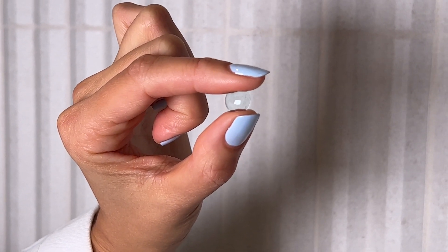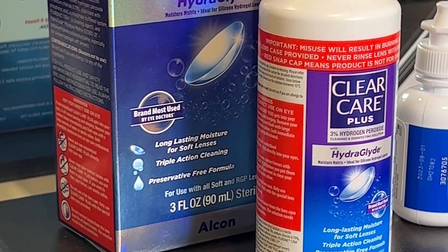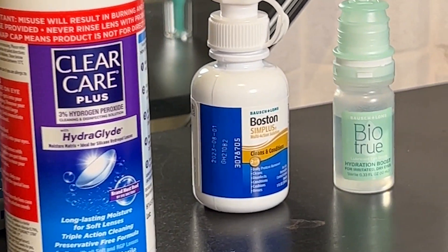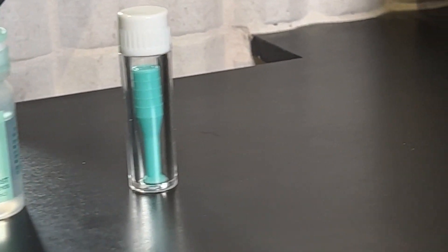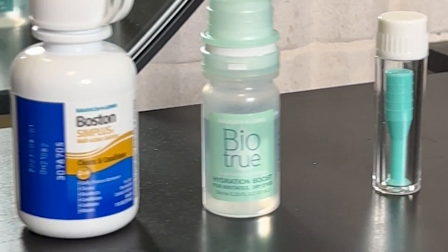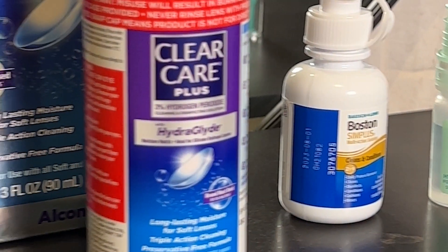Cleaning the lens is super easy. I recommend using ClearCare — it uses hydrogen peroxide to clean the lens and soaks for at least six hours. In the morning, take the lens out and soak it in the solution for the entire day. At night, take it out, rinse it off, and start the process again.